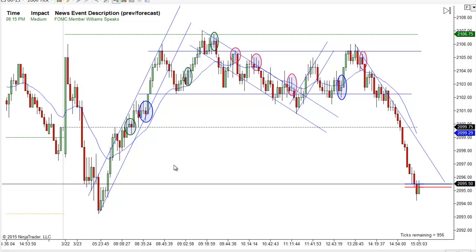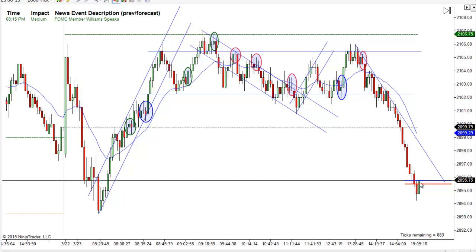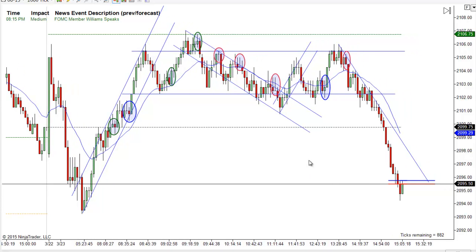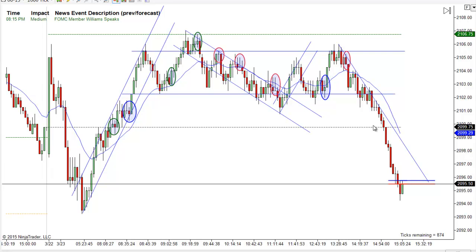For the most part it was pretty straightforward. Notice this channel working up, the break, the move to a new high, the channel working down, the break, two legs up, and then we've moved to a new low. So it's pretty straightforward. Even this small one on the way up — we got the break, the move to a new high before we finish this.